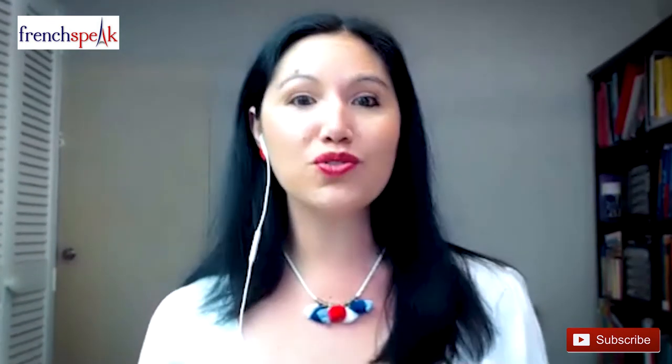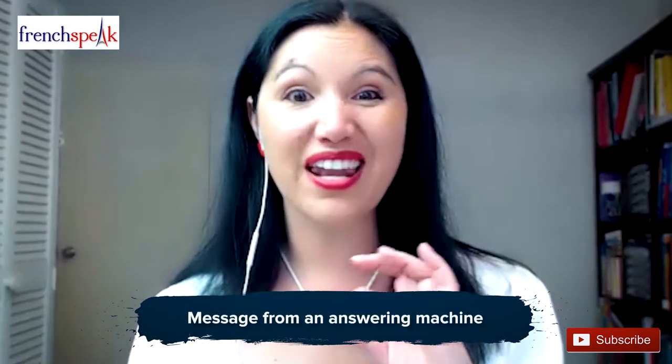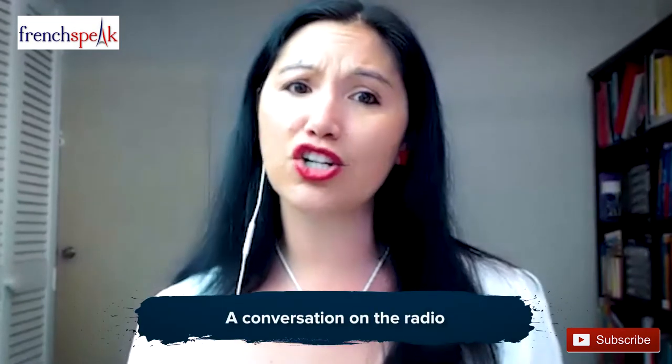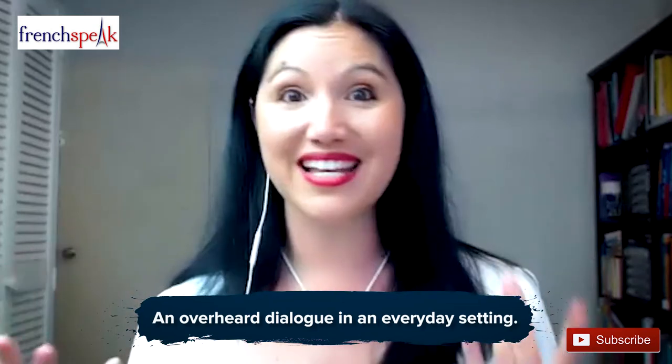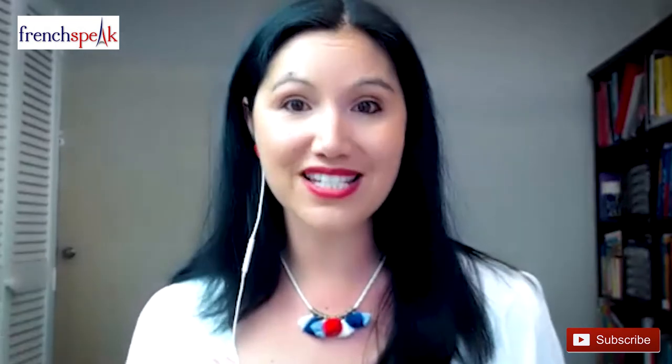Here are some common types of recordings used in the DELF A2 exam: a message from an answering machine, an extract from a radio show, a conversation on the radio, or sometimes an overheard dialogue in an everyday setting. In terms of scoring: 5 points for the messages or instructions, 8 points based on the radio show, radio conversation, or a recorded announcement.